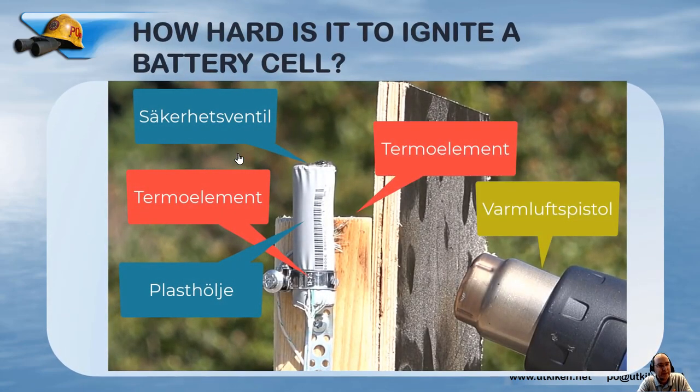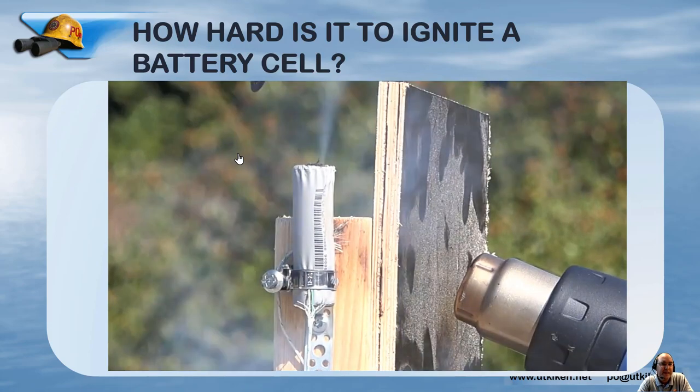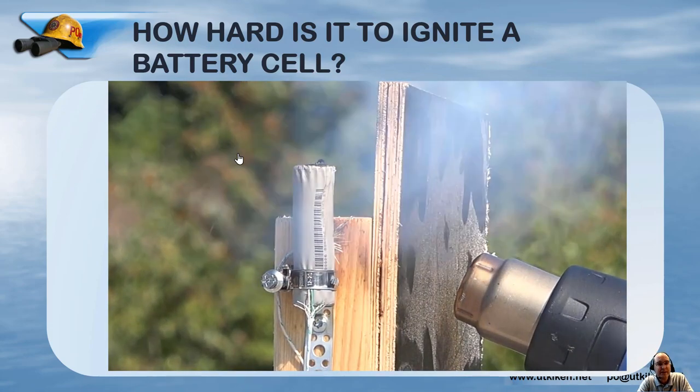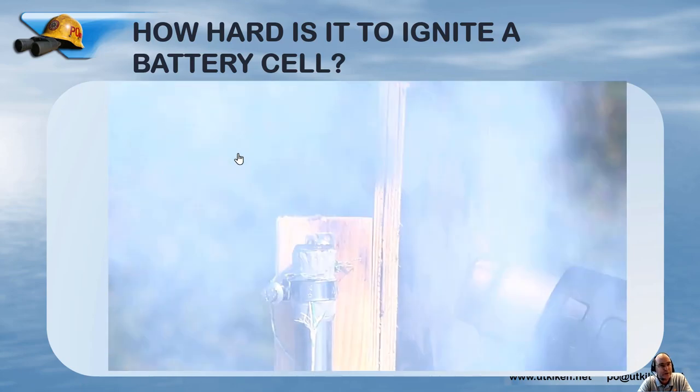During my test fires I burned a lot of both cells and modules. One thing I noted was how hard it is to ignite a battery cell. In this case we have 300°C at the battery cell — I had that for 29 minutes before the safety valve started to open, showing bubbling, and then the safety valve flies away and you have a flaming explosion from the battery. The state of charge on this battery was 90%, so it was a high state of charge.